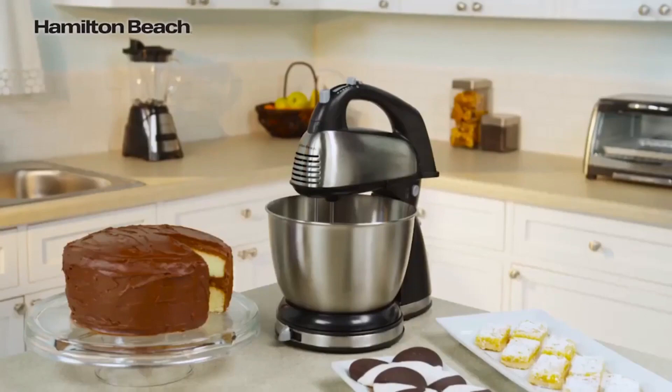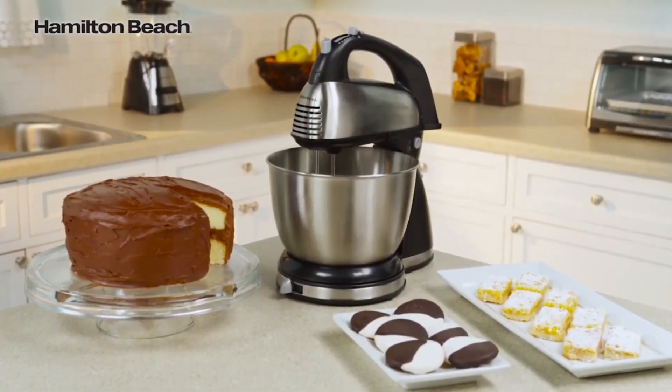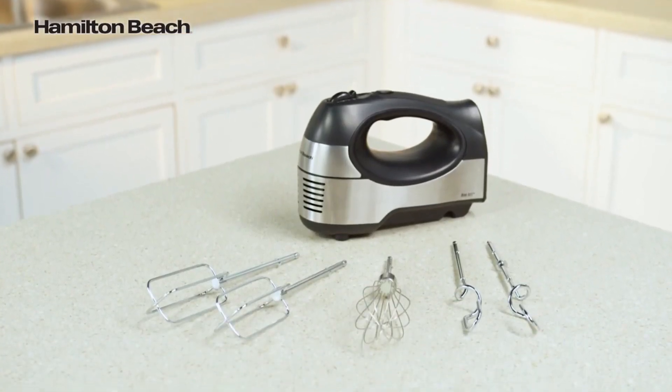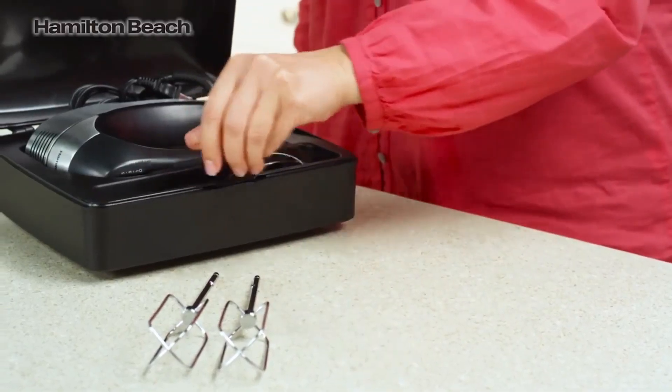Our testers also used the machine to make cookie dough, and they were impressed that the beaters scraped everything off the sides of the bowl as it went, so there was no need to do so manually. Though the mixer started to shake a bit once the dough had formed, the machine suctions to the countertop for stability, preventing it from moving around.